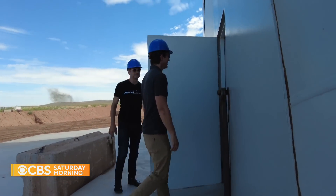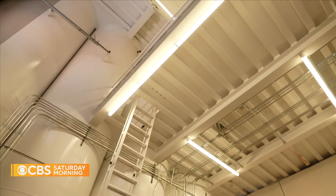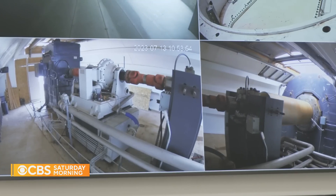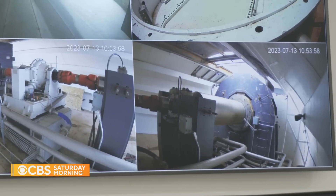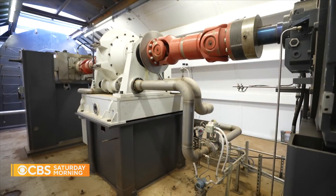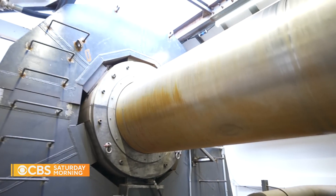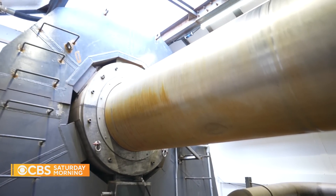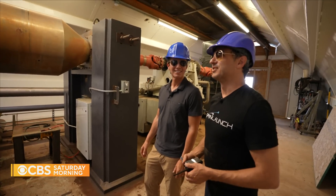Yaney took us inside the launcher — welcome to the belly of the beast. From there we climbed to see the motor that provides the circulating force, or torque. The entire shaft spins into the vacuum chamber with a seal around it preventing the passage of air. It's a relatively straightforward industrial system combining elements to create something truly unique.